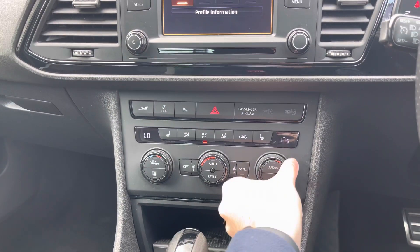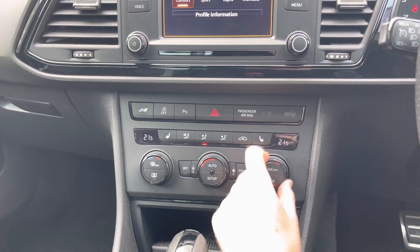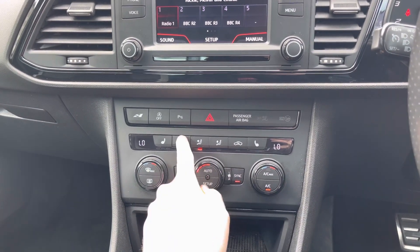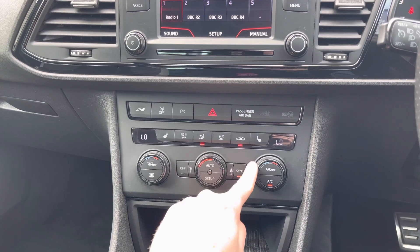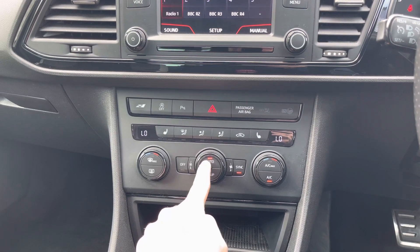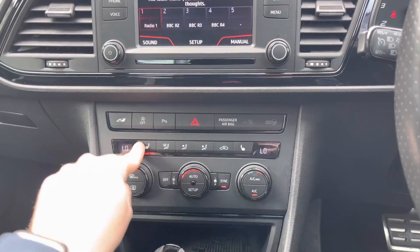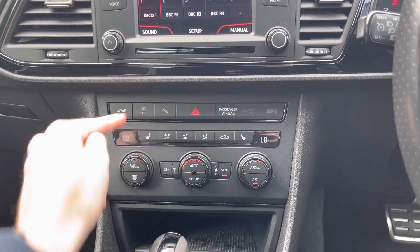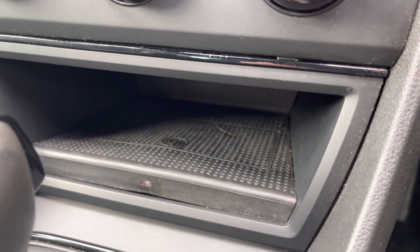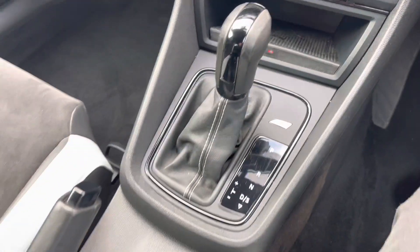Down below you have dual-zone climate control allowing the driver and passenger to set their own preferred temperatures — preventing any arguments about being too hot or too cold. It's very easy to use with three switches: the centre controls fan speed, temperature controls are on either side, and there are airflow direction buttons up top along with an automatic feature to adjust fan speed on its own. There are buttons for defrosting the front and rear windscreen, and heated front seats with three temperature options to keep you warm through winter. Below here is a wireless charging point to charge compatible devices simply by placing them on the tray, and your DSG automatic gear selector.